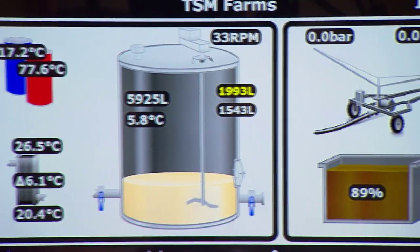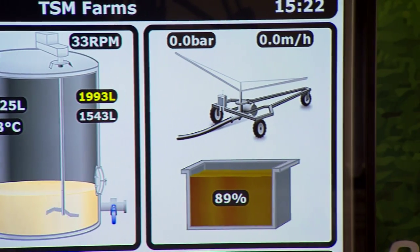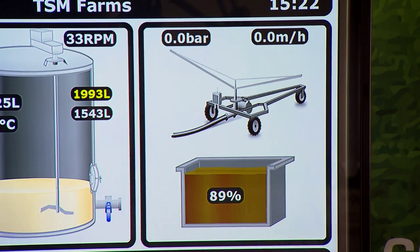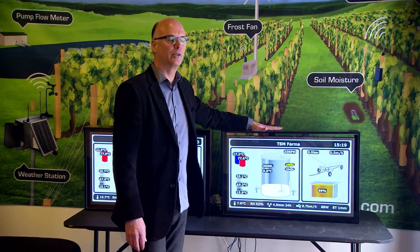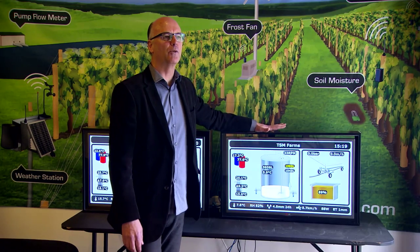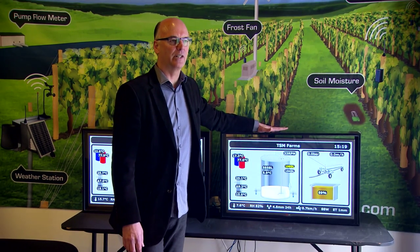That's the farm we've just been to — that's a duplicate of the one that he's got in his cowshed right now. This is a new product that we haven't released yet. It's a dashboard to go in a cowshed to show the farmer in real time while he's milking some of the things that might give him problems.